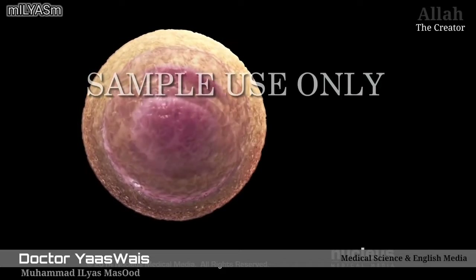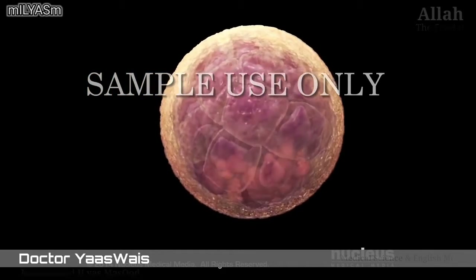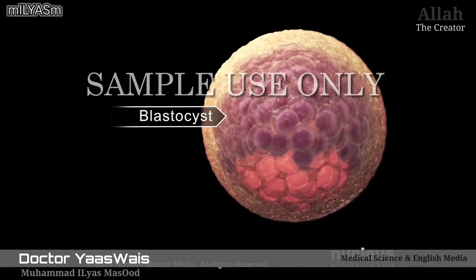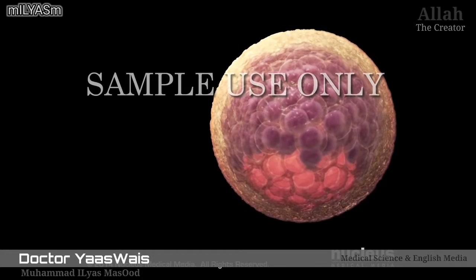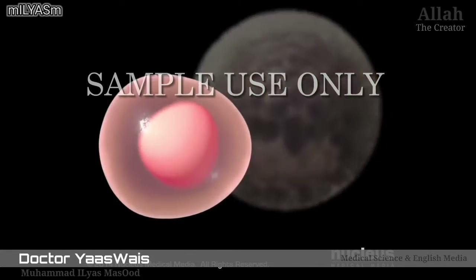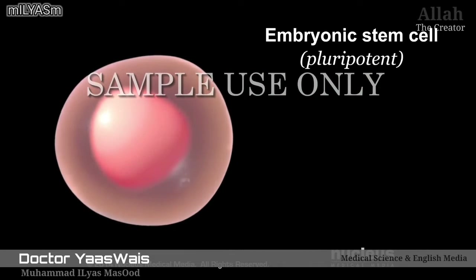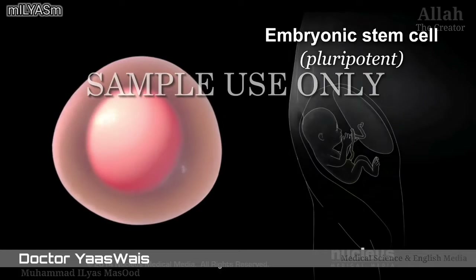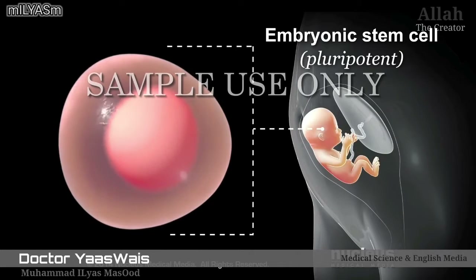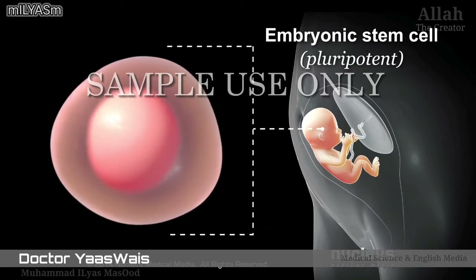After a zygote has divided a few times, it becomes an early-stage embryo called a blastocyst. Embryonic stem cells come from the cells inside the blastocyst. Embryonic stem cells are pluripotent, which means they can form any cell in the body, but not the cells in the umbilical cord or placenta.